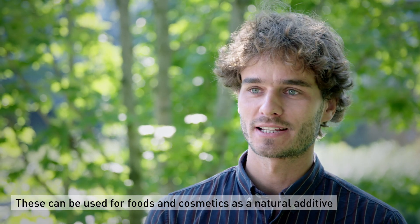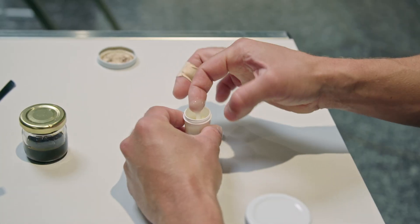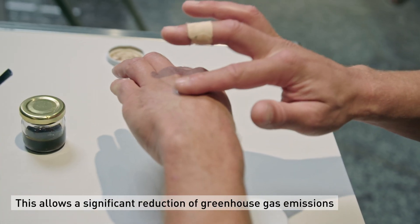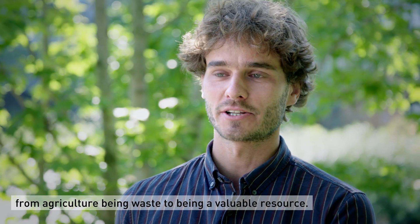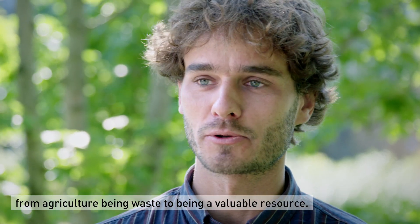These can be used in foods or cosmetics as a natural additive to prolong shelf life of these products, or as an active ingredient for cosmetics. This allows a significant reduction of greenhouse gas emissions of the ingredients and changes the perception of sidestreams from agriculture — from being waste to being a valuable resource.